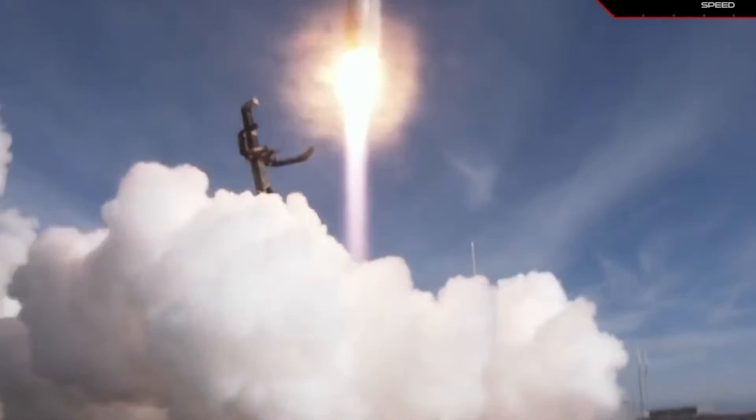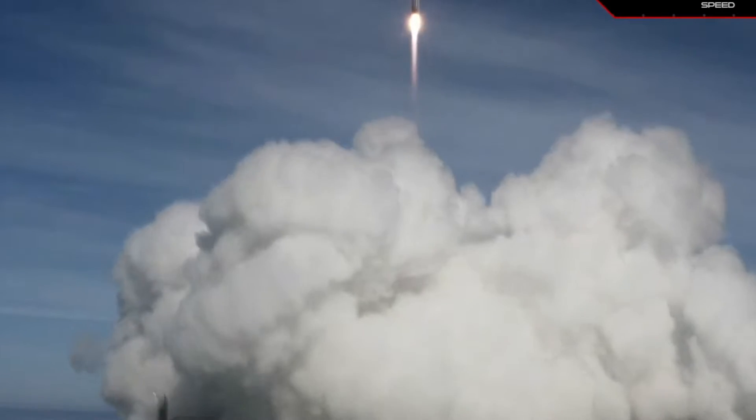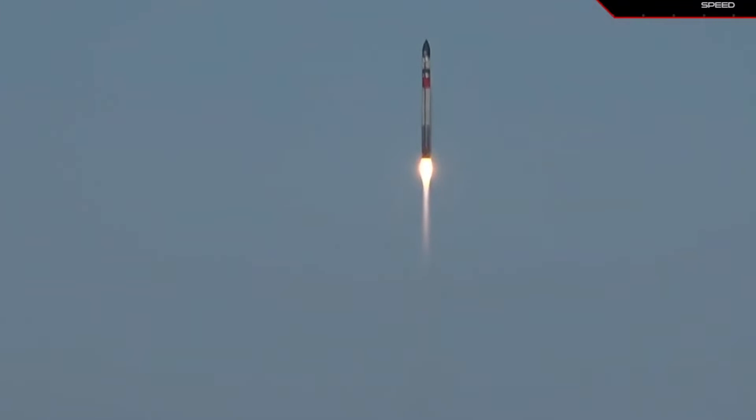Rocket Lab sent 34 satellites to orbit on May 2, with its two-stage Electron launcher, which lifted off from the company's New Zealand site.